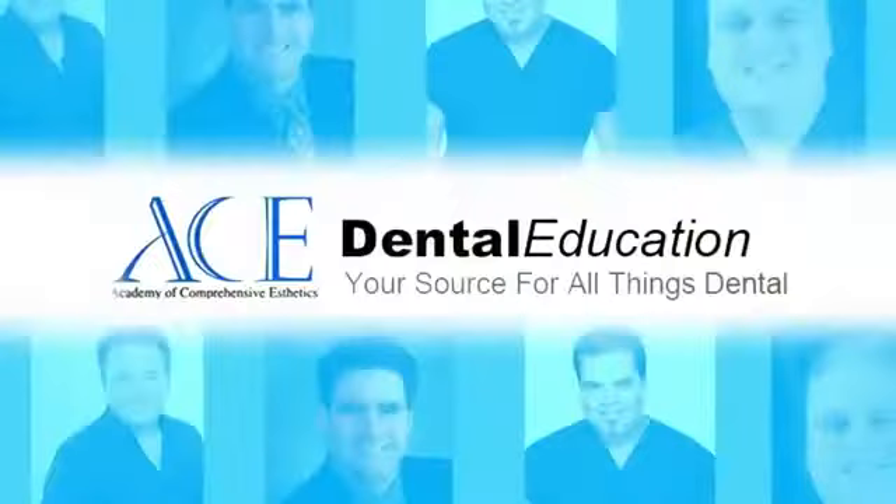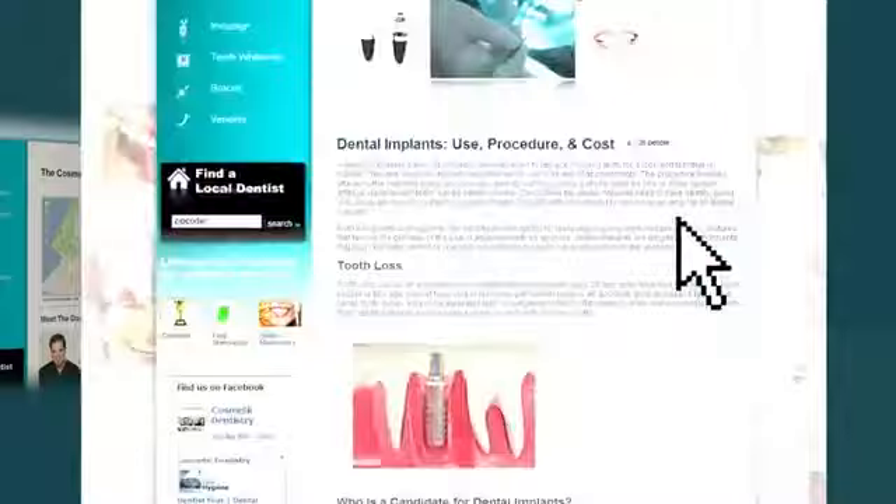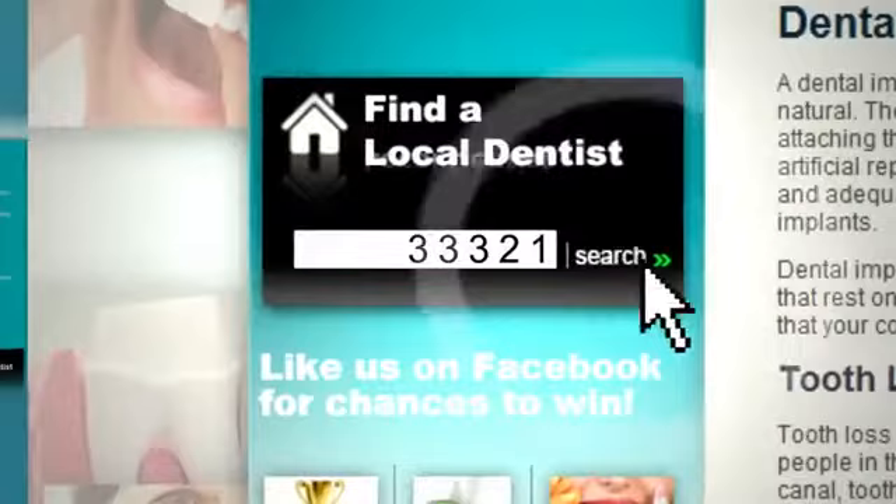To find an Ace Associate in your area and to take advantage of discounts and specials, simply go to the Ace Educational Resource site and click on the procedure you're interested in. Once on that Facebook page, you'll see more educational information. Just like the page and enter your zip code. You'll be sent to your local Ace Associate.